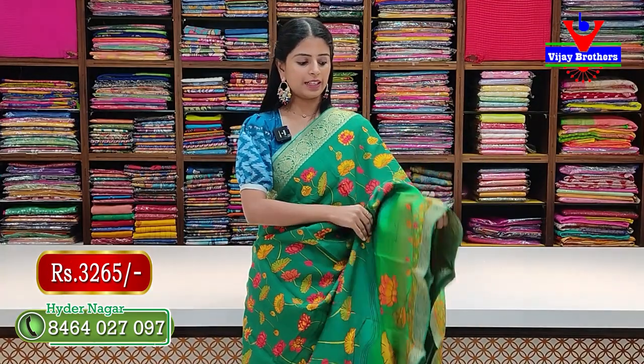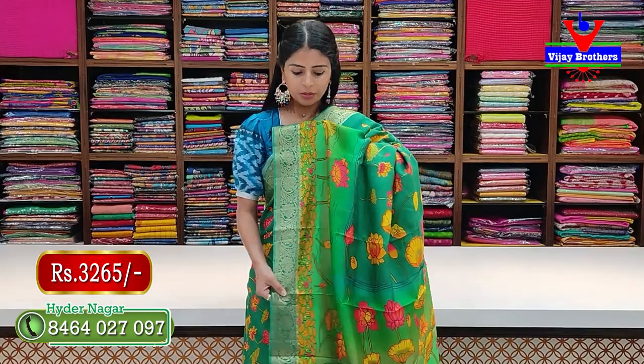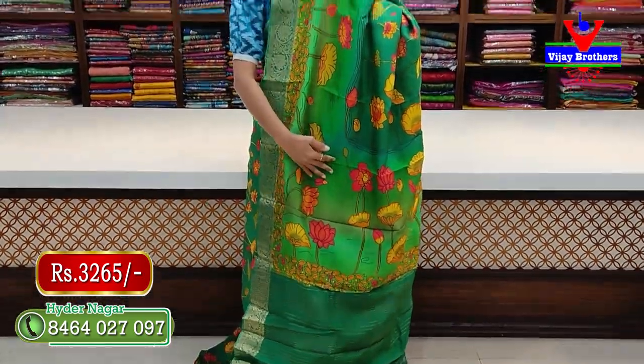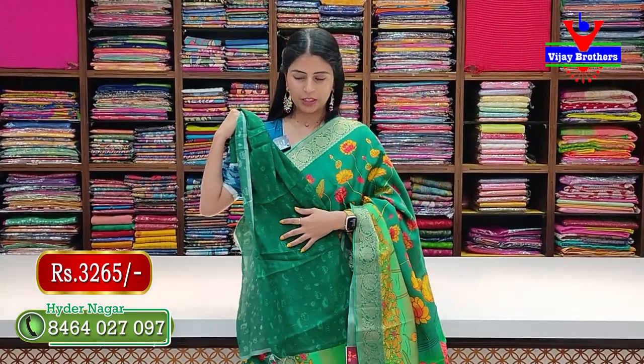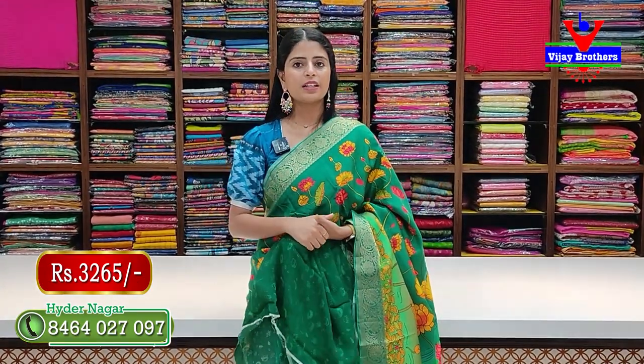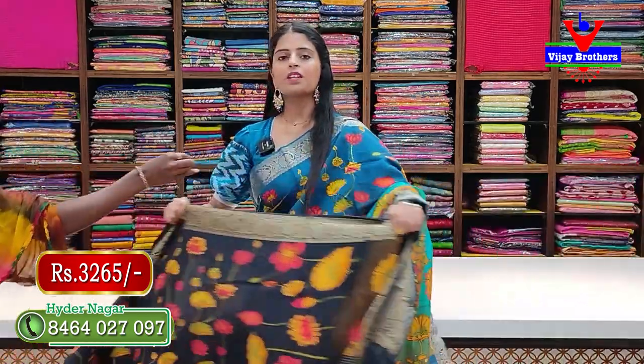Next color is green and light green — same pattern, same style, no difference. The pallu has lines pattern and printed blouse is also available. Price is 3,265 rupees.